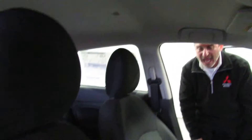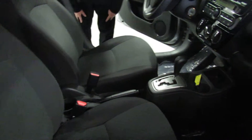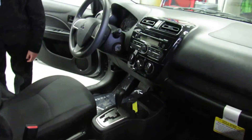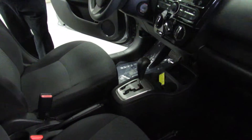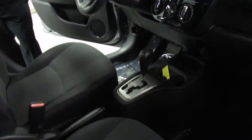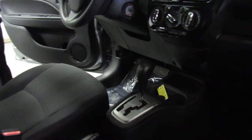MSRP on this car is $15,030. A brand new car that has a 10-year, 100,000-mile powertrain warranty, 5 years and 60,000 miles bumper to bumper, and 5 years unlimited mileage roadside assistance — and it's $15,000 brand new.